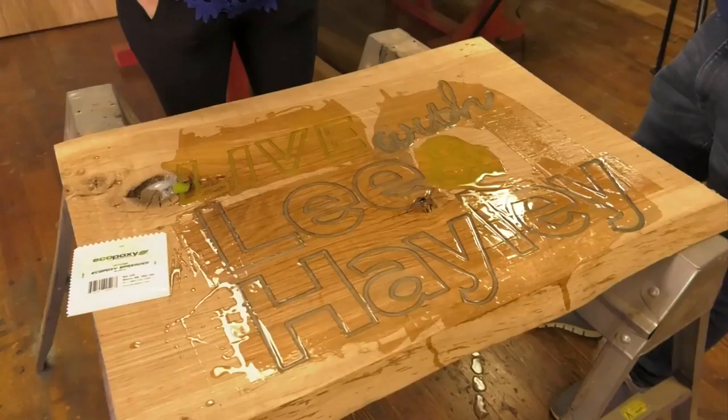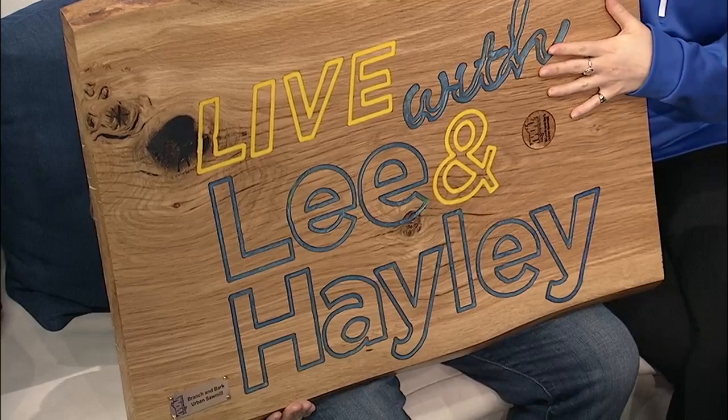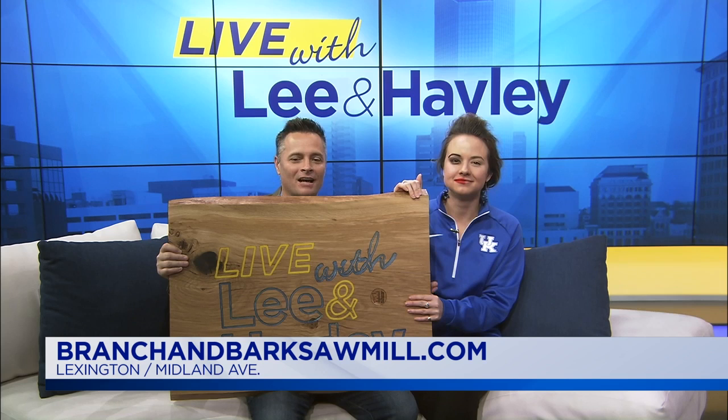I'll just come to the coolest place in Lexington — that's what this place is. I love it here. Look at this — this is so cool, they did such a good job. It's so smooth and flush. Should we turn this into a table? A very tiny table, yeah. Branch and Bark is located off Midland Avenue in Lexington. You can visit their website, branchandbarksawmill.com, for more information. The owners are so nice — we had the best time with them. Go see Branch and Bark!